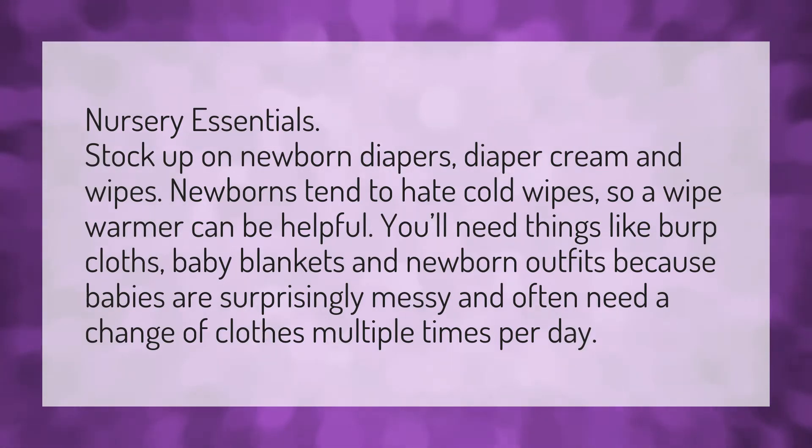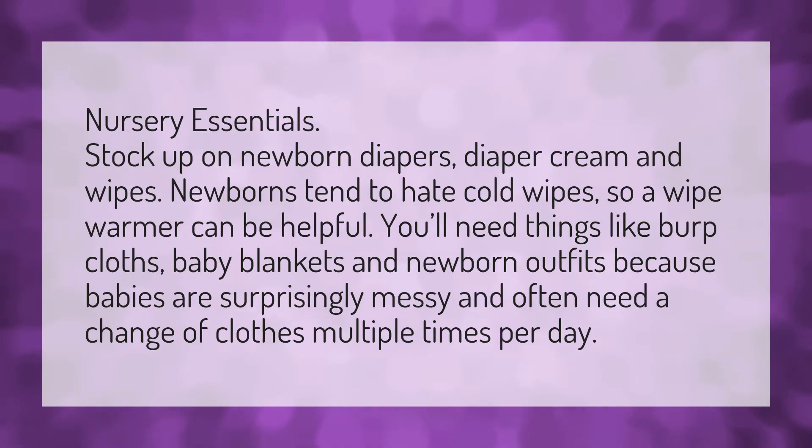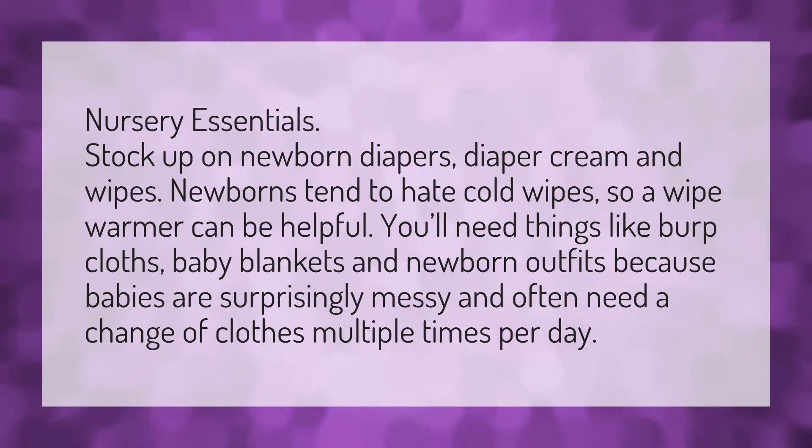Nursery Essentials. Stock up on newborn diapers, diaper cream, and wipes. Newborns tend to hate cold wipes, so a wipe warmer can be helpful. You'll need things like burp cloths, baby blankets, and newborn outfits, because babies are surprisingly messy and often need a change of clothes multiple times per day.